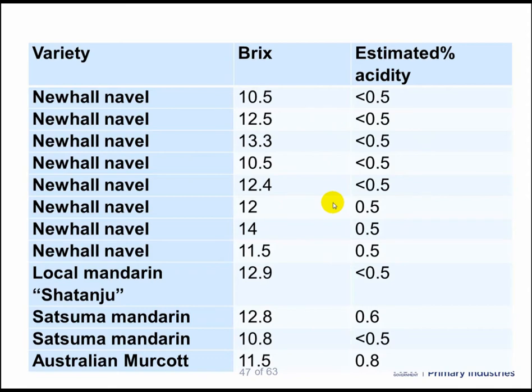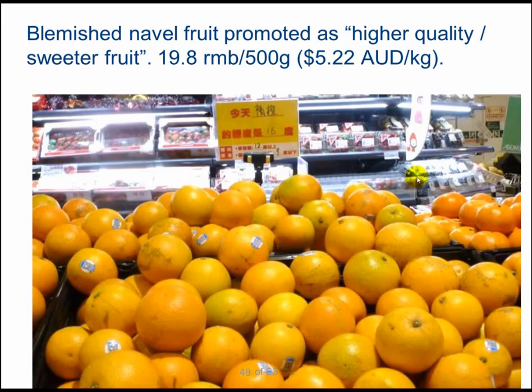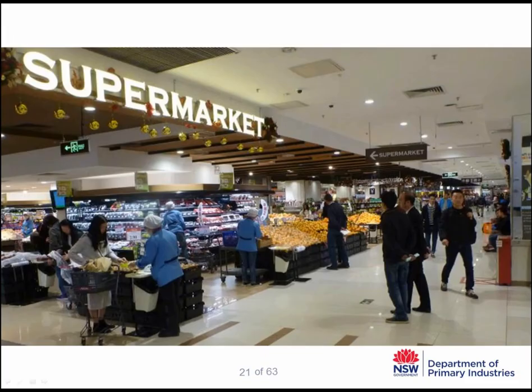To them, it's highly valuable and flavoured fruit. Here is some fruit that was considerably blemished in a high-end supermarket. We were quite surprised to see this blemished fruit, but it was promoted as higher quality, sweeter fruit, and it was also grown in a more natural environment. It wasn't organic fruit, but it was considered to be grown using more natural techniques.